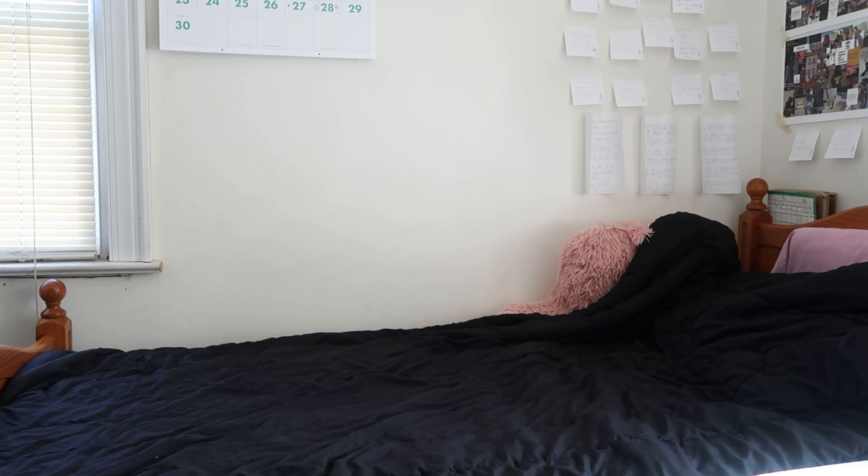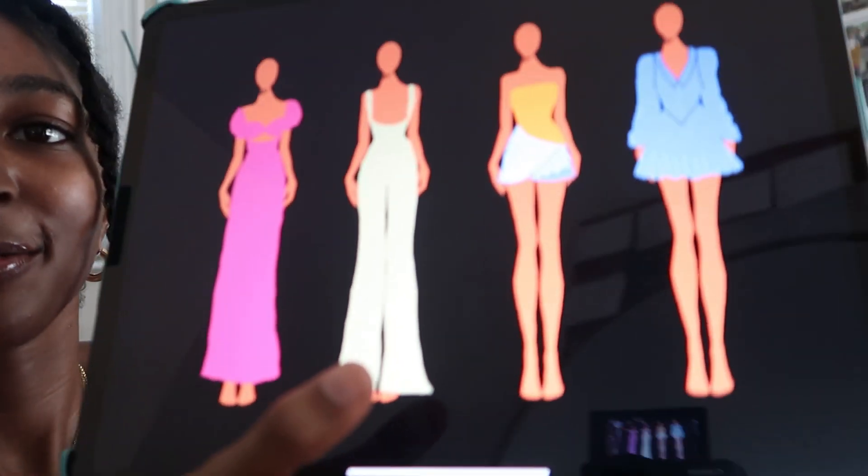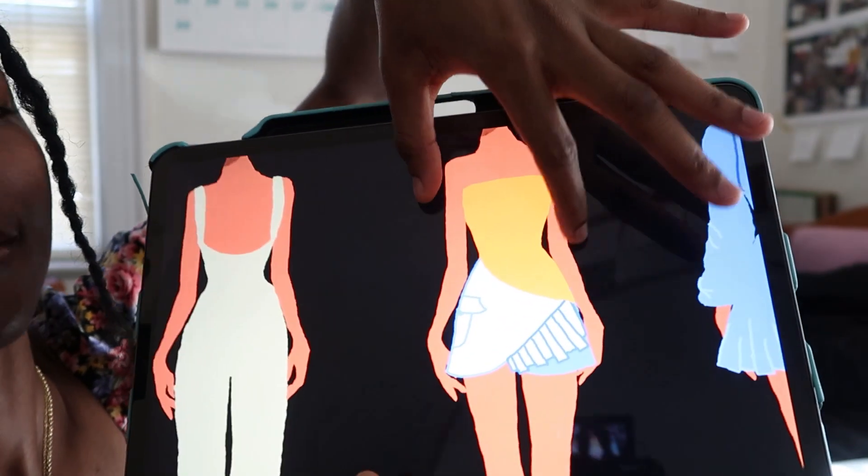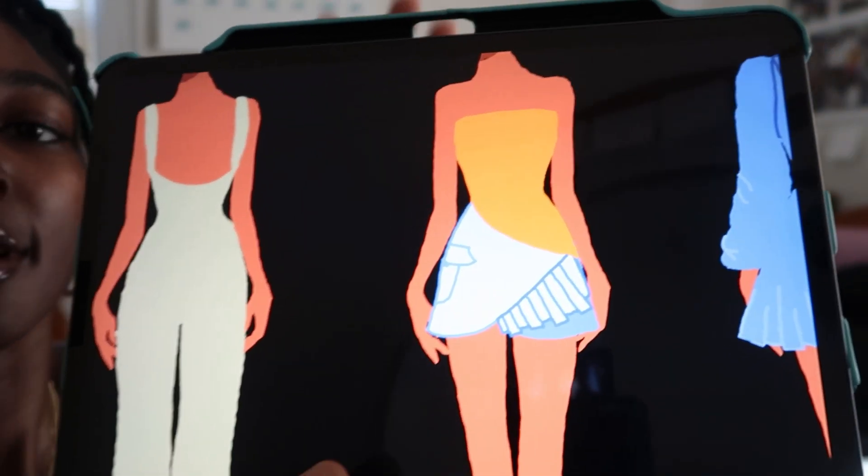I'm still going to talk about the fabric — I'm super excited. Let me get my iPad. So the designs I decided to start with: I'm starting with this dress right here, and then this top right here was what I could afford to get right now. I think they're two really cute pieces to start with.